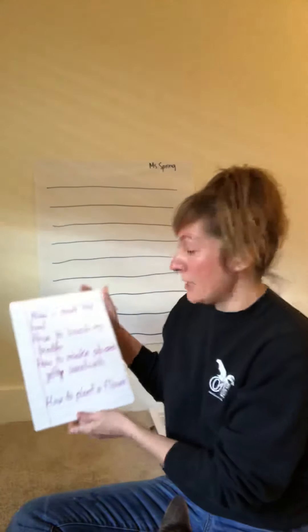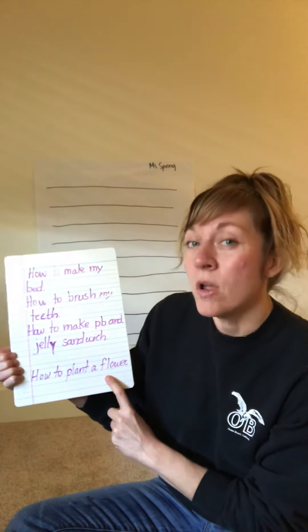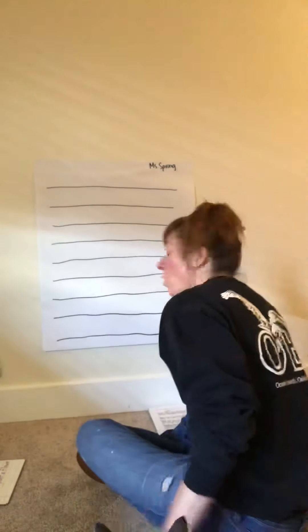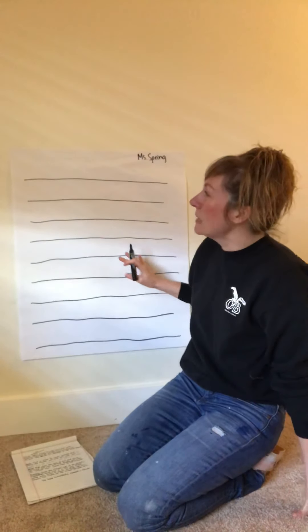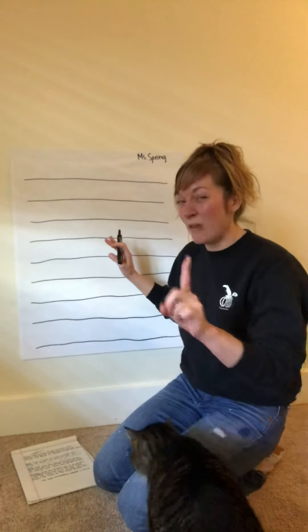I've already brainstormed my how-to ideas — they're right here — and I've added 'how to plant a flower.' I also made a video so you could see how to plant a flower too. Now that I've made that video, I'm ready to write my how-to piece on how to plant a flower. Remember, we start our sentences with a capital letter. This is the rough draft, which means I'm going to get my ideas all down and do the best I can with spelling, capital letters, punctuation, and finger spaces between words.